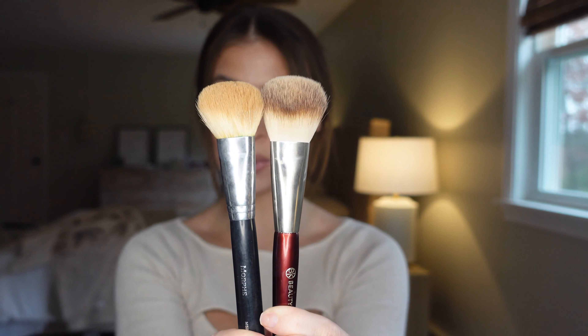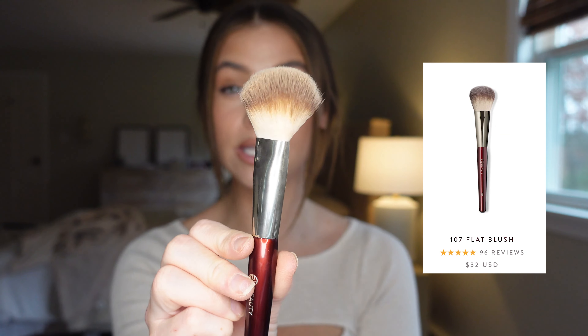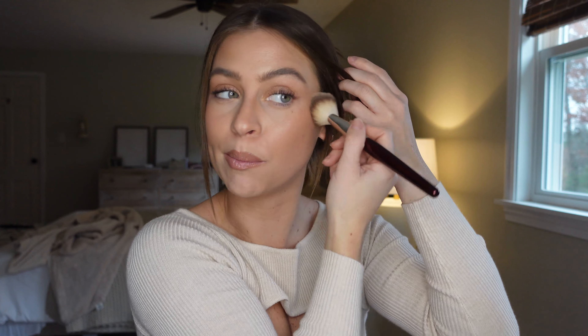Let's talk about powder bronzers and powder contour. These are two of my favorites and they're very similar. The Morphe M523 I've been using for years — perfect shape to fit right underneath the cheekbone for bronzer. Then there's the BK Beauty 107, which is a little bigger. The BK 107 is better if you're not really trying to contour and just want a nice bronzer moment without worrying about how chiseled it looks.